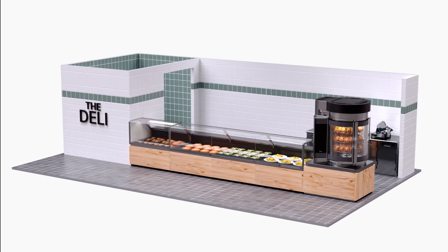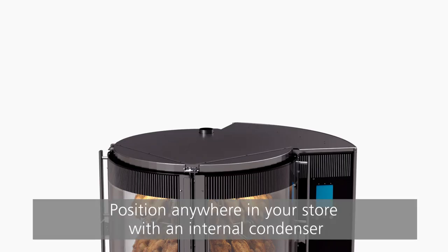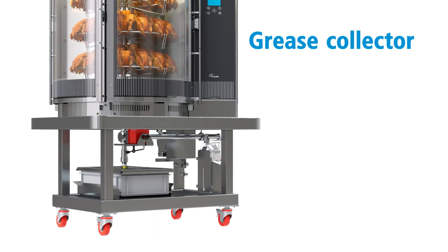However, it can also be used at different positions — for example, separating the raw and cooked area, or behind the operator position. Place the Multisserie anywhere in your store. With an internal condenser, the Multisserie is available with a grease collector or grease separator.